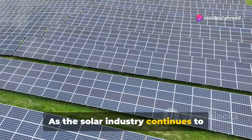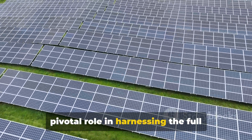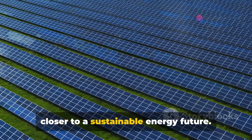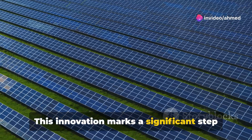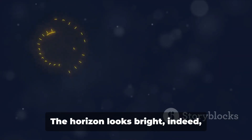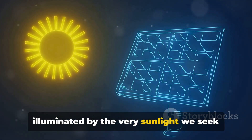As the solar industry continues to evolve, technologies like these play a pivotal role in harnessing the full potential of solar energy, pushing us closer to a sustainable energy future. This innovation marks a significant step forward in our quest for more efficient renewable energy solutions. The horizon looks bright, indeed, illuminated by the very sunlight we seek to capture more effectively.